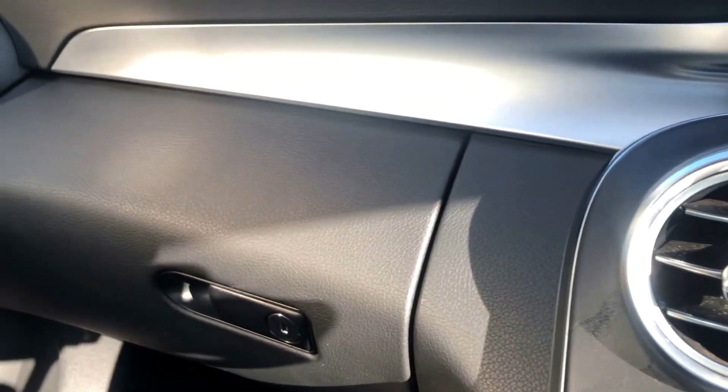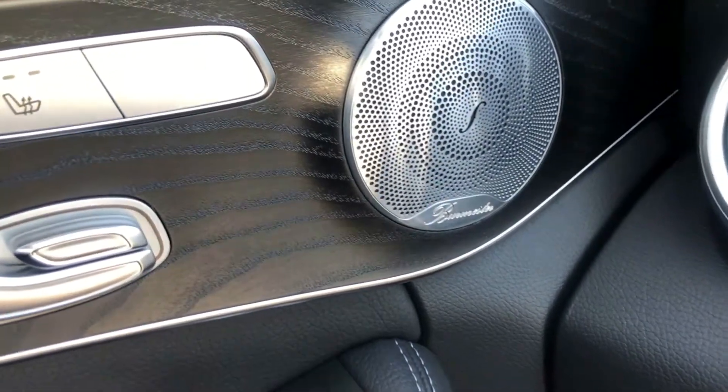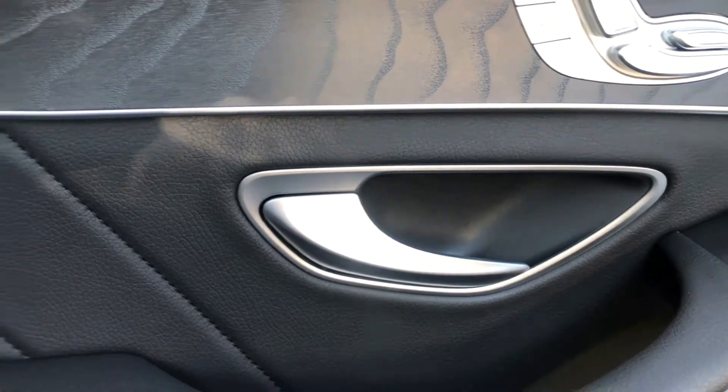So there we have it — that's the absolutely gorgeous Mercedes C250 AMG Line Premium Plus in beautiful condition. Two sets of keys, complete book pack, full HPI checked and clear.